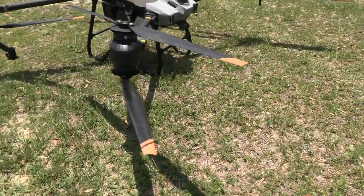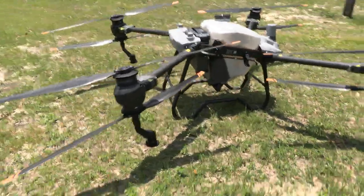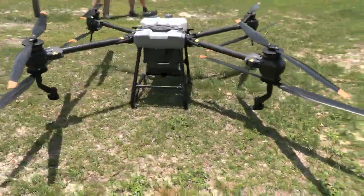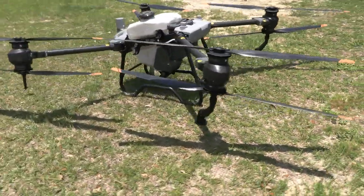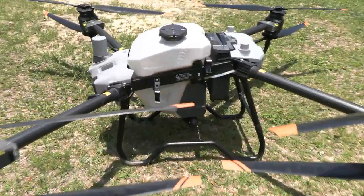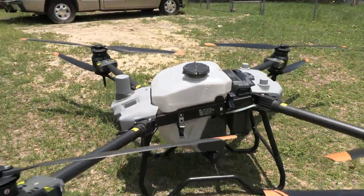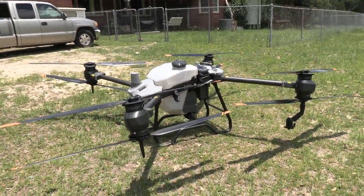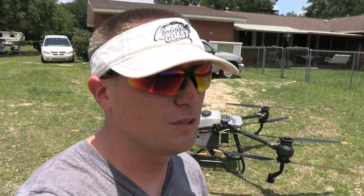Just gonna do a walk around here. Really cool. So I see the tank right there - it goes up to 40 liters. How many gallons is that, Jeff? About 10.3 or 10.4 I believe. 10.3 gallons. That's a new agricultural drone - pretty cool.